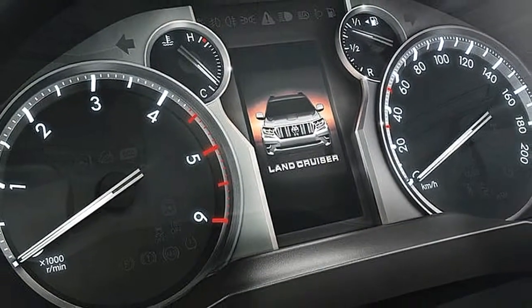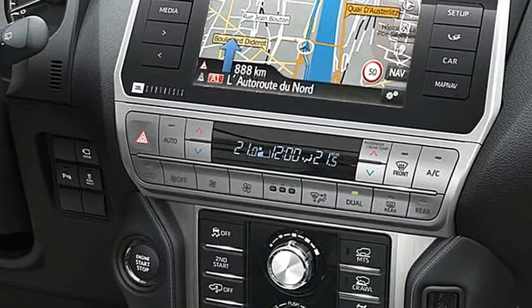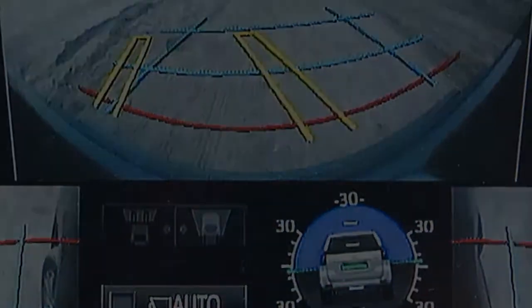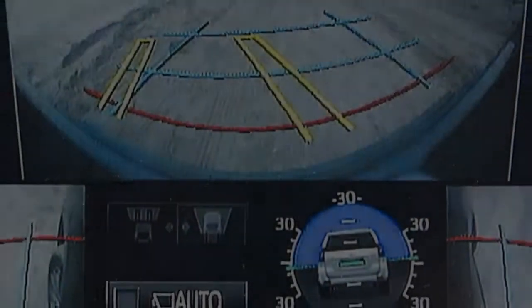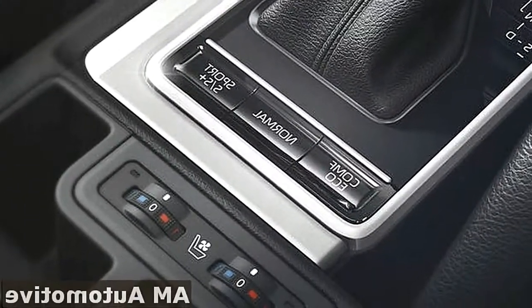Let's see. The thing to remember about the Land Cruiser is that in the UK, or Western Europe generally, we're not exactly Toyota's main priority when it comes to making it — a reality you can take positively or negatively, as you prefer.